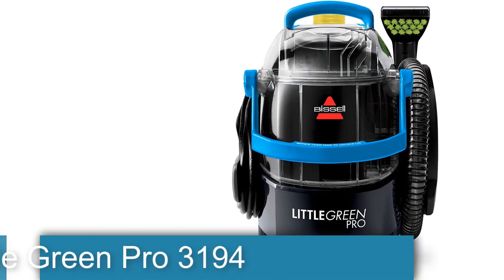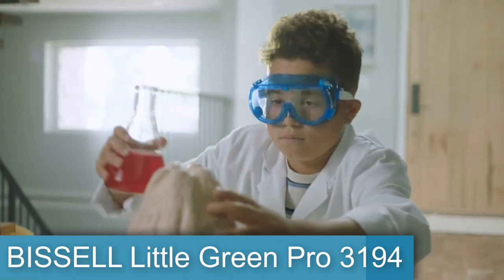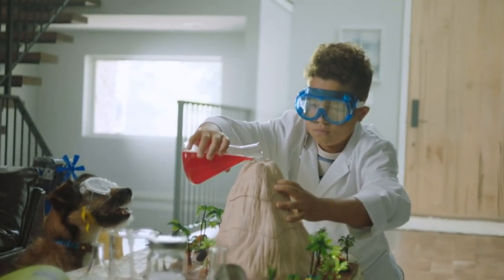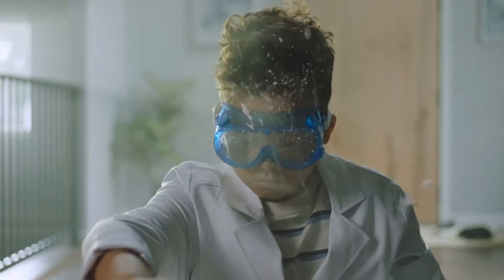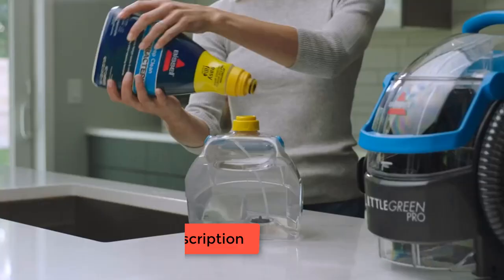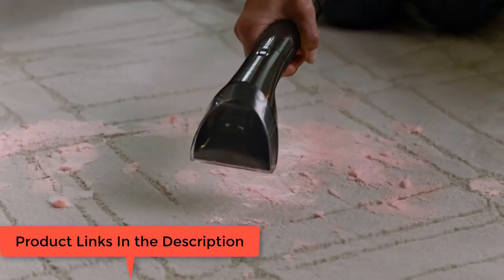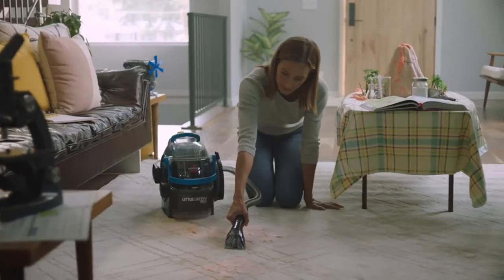First of all, the Bissell Little Green Pro 3194 Portable Carpet Upholstery Cleaner with Deep Stain Tool, 3-Inch Tough Stain Tool, plus two 8-Ounce Trial Size Formulas. Every purchase saves pets — Bissell proudly supports the Bissell Pet Foundation and its mission to help save homeless pets.